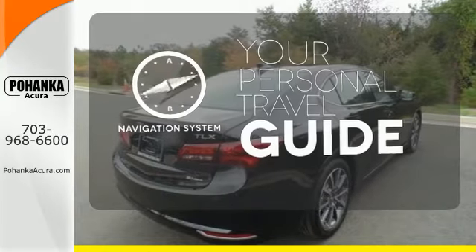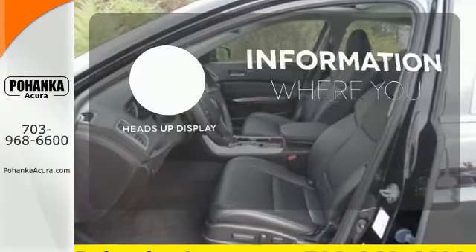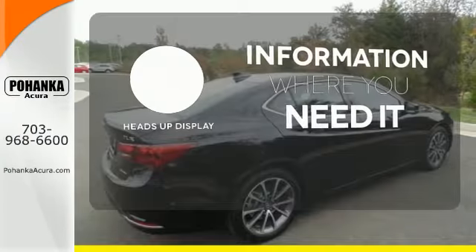It comes with a navigation system to easily guide you to your destination. The heads-up display gives you all the information you need, right where you need it.